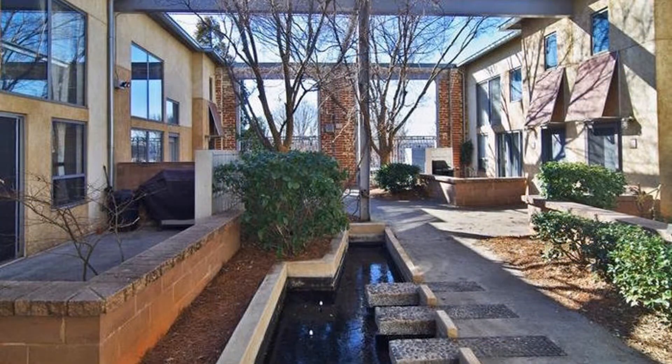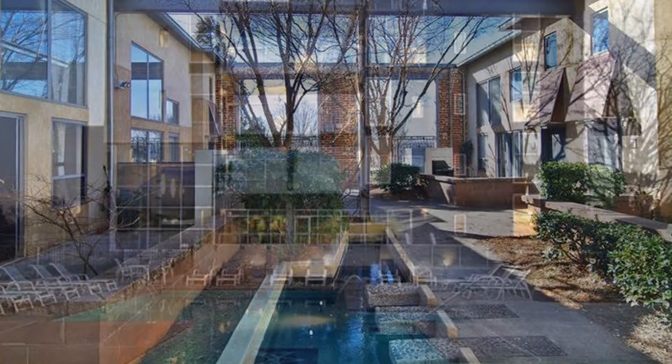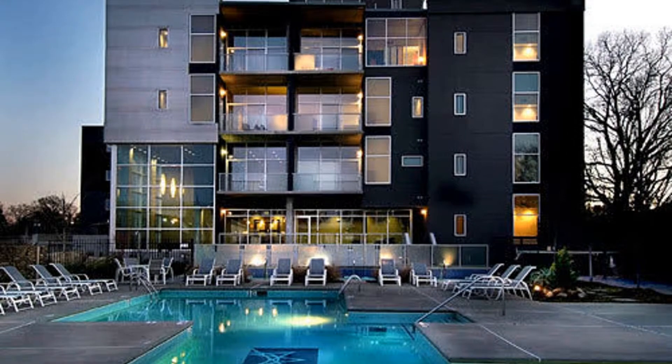That's not all. This property is conveniently close to MARTA and Interstate 20. Don't wait too long and make this property your next home.